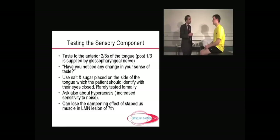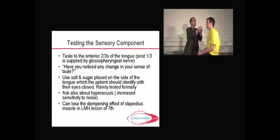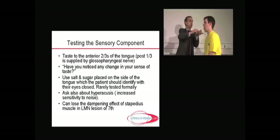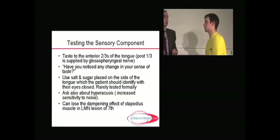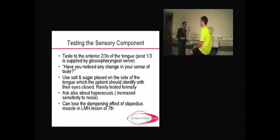What I will do is ask Danica to open her mouth and stick out her tongue, close her eyes, and I'll place an object on the side of the tongue. I want you to tell me what that is — is it salt or sugar? Sugar. So in practice, you put salt on one end of a spatula and sugar on the other if you really need to formally test it, though in practice we rarely, if ever, do.